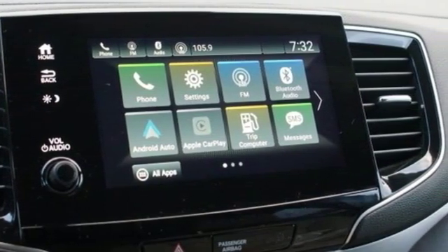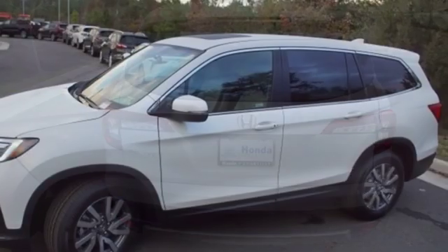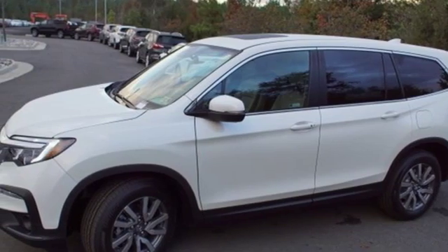Power heated mirrors, external memory control, power sliding and tilting sunroof, doors and push button start proximity key, and V6 engine.